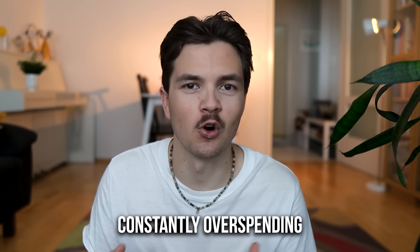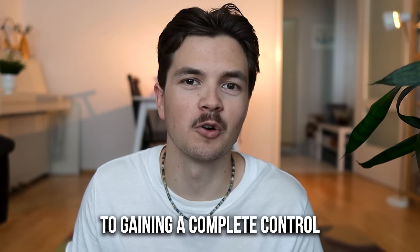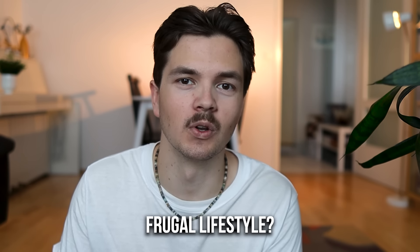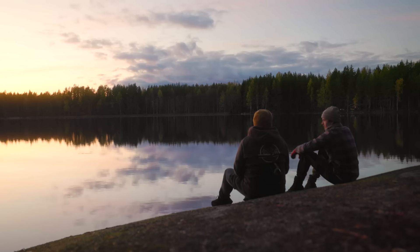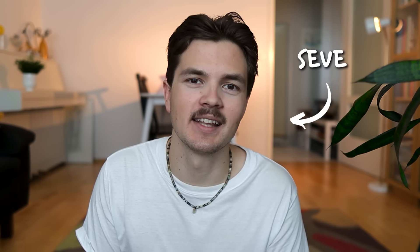How does someone go from constantly overspending and feeling overwhelmed by debt to gaining complete control of their finances and living an extremely frugal lifestyle? I think it might be easier than you think, but it requires some practices and mindsets that many people lack in our consumerist world. In this video, I will share 10 steps or habits that have been incredibly helpful in my journey.